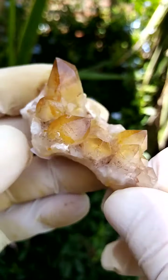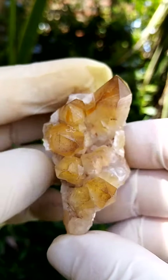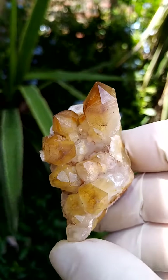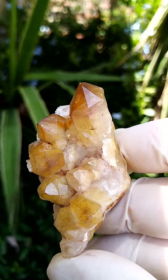We get these so-called auras — aqua auras, etc. This isn't an aura; this is an absolutely natural coating, and there may be a little bit of chatoyance here too.